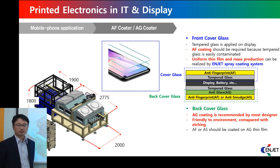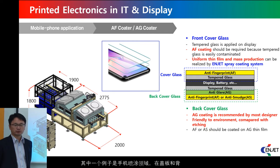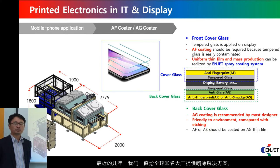One example is the mobile phone coating solution. On the cover and back side of glasses, functional materials should be coated. For a couple of years, we have supplied coating solutions to global suppliers.